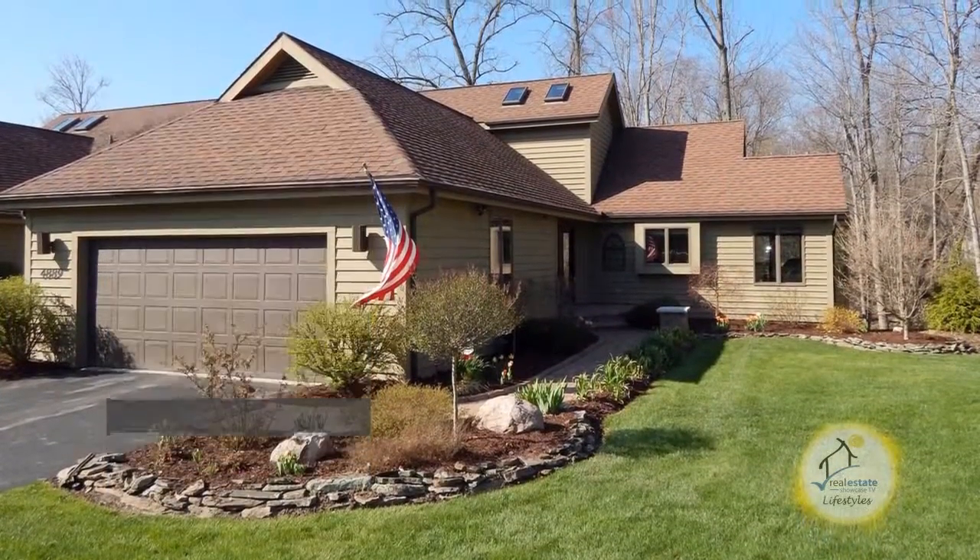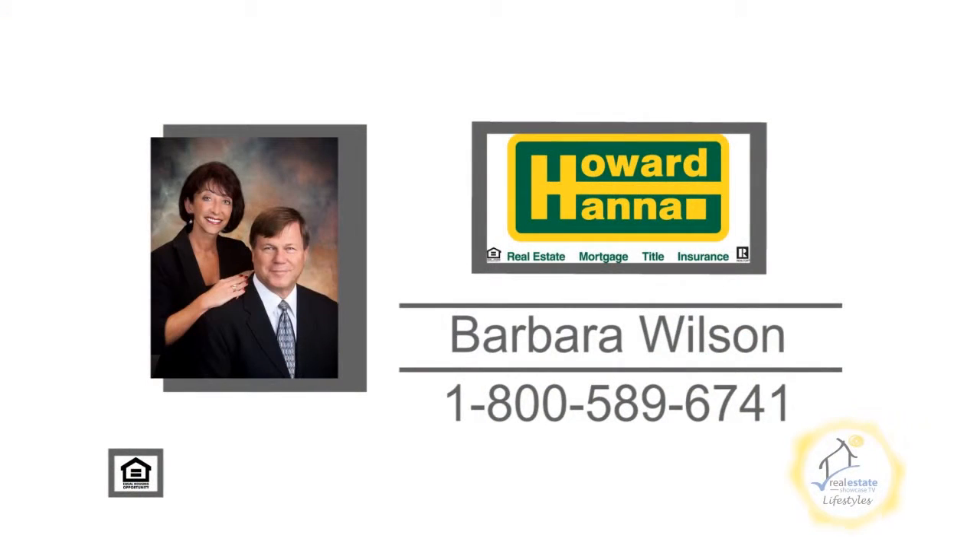Relax and enjoy two levels of decks. For a private showing, contact your number one Medina real estate agent, Barbara Wilson.